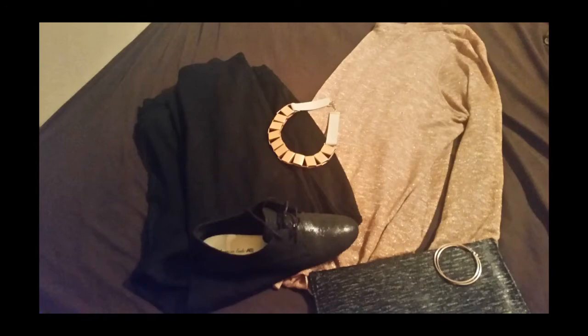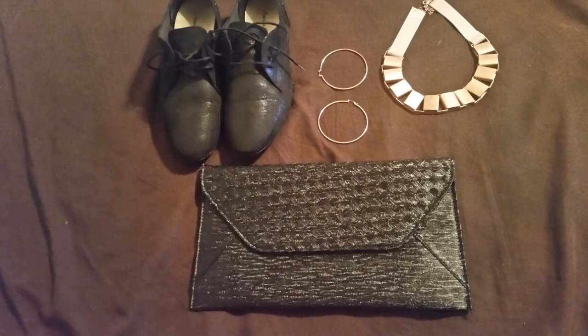This look I'm doing I call it 'Rose Gold Everything' — rose gold and black, really. It's basically a rose gold sweater, kind of like a tunic as well because it's pretty long, a shimmery rose gold sweater that I got from Lane Bryant last year.